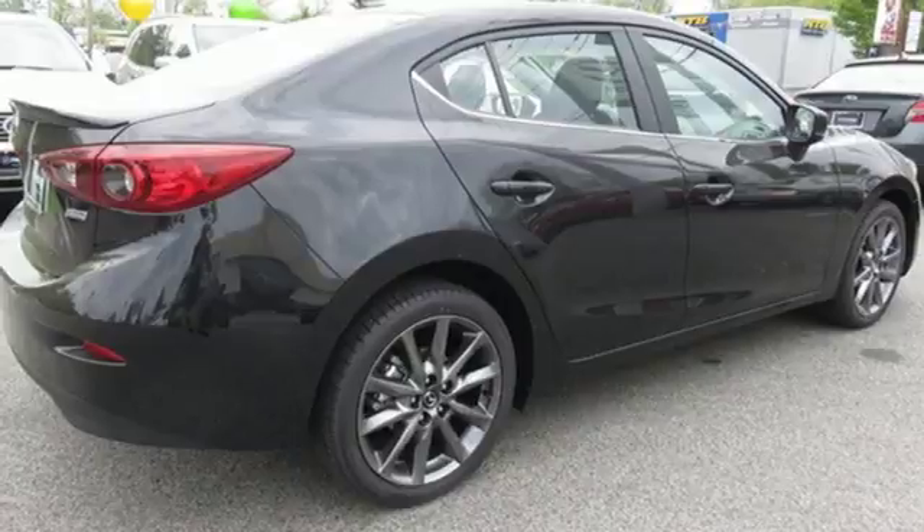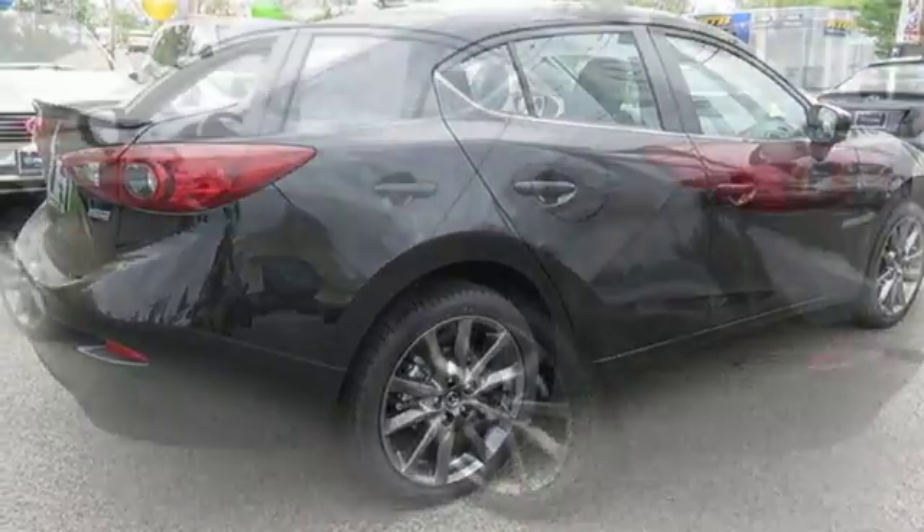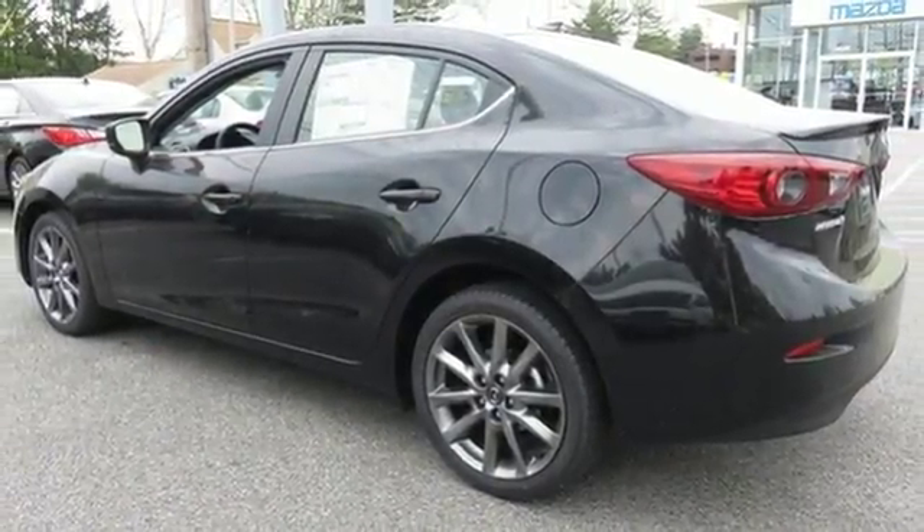Aluminum wheels, four-wheel anti-lock disc brakes, and power heated mirrors. The time is now. See it for yourself today.